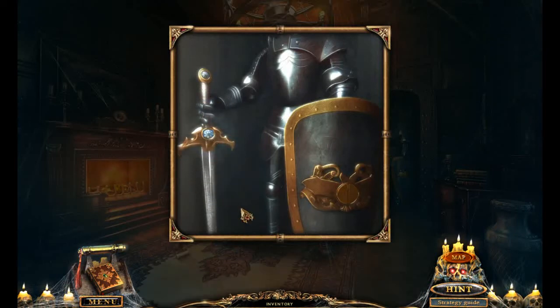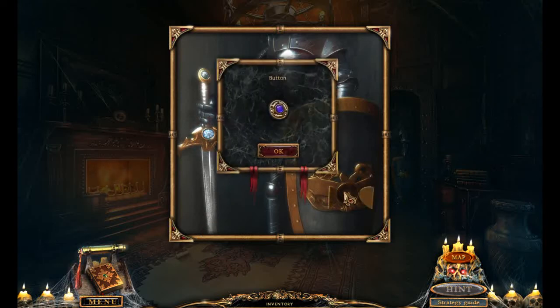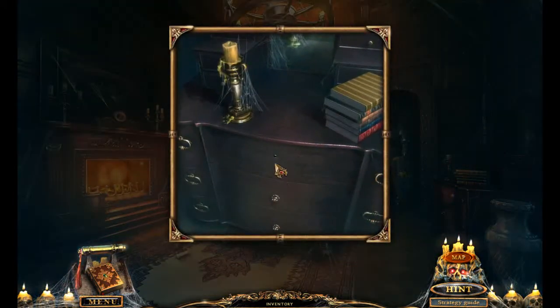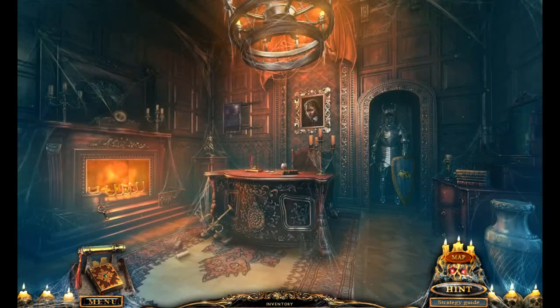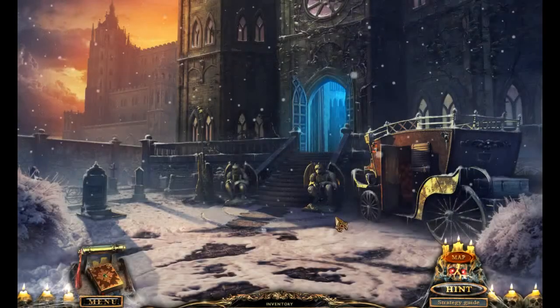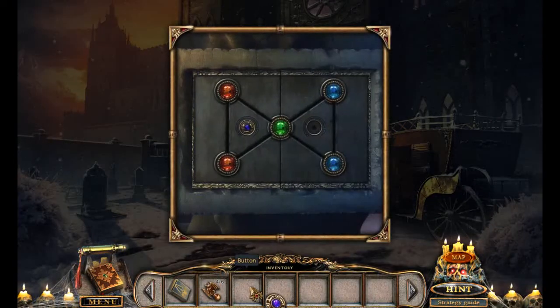Honestly, if he wasn't involved and it was the alchemist who had been framing him, I would respect this game, because it has been way too obvious that he's behind it. I believe somebody has a puzzle to do somewhere. Oh, it's back at the entrance. Let's click on here, guys. I don't know what's going on with the find-ten-differences puzzle. Fun fact: I love find-ten-differences puzzles, but I'm not good at them. So they should be fun.